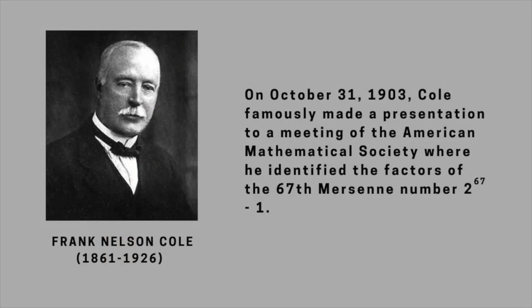While many Mersenne numbers are indeed prime, Mersenne himself made a few errors in determining primality, such as believing that the 67th Mersenne number was prime. The factors of this were first found in 1903 by Frank Nelson Cole. On October the 31st, he was invited to give an hour-long talk at the American Mathematical Society. He walked up to the blackboard without saying a word, calculated 2 to the power 67 minus 1 by hand, and then calculated 139,707,721 times 761,838,257,287, showing that they are the same, before returning to his seat to a standing ovation. He claimed it had taken him 3 years of Sundays to find the factors of 2 to the 67 minus 1.